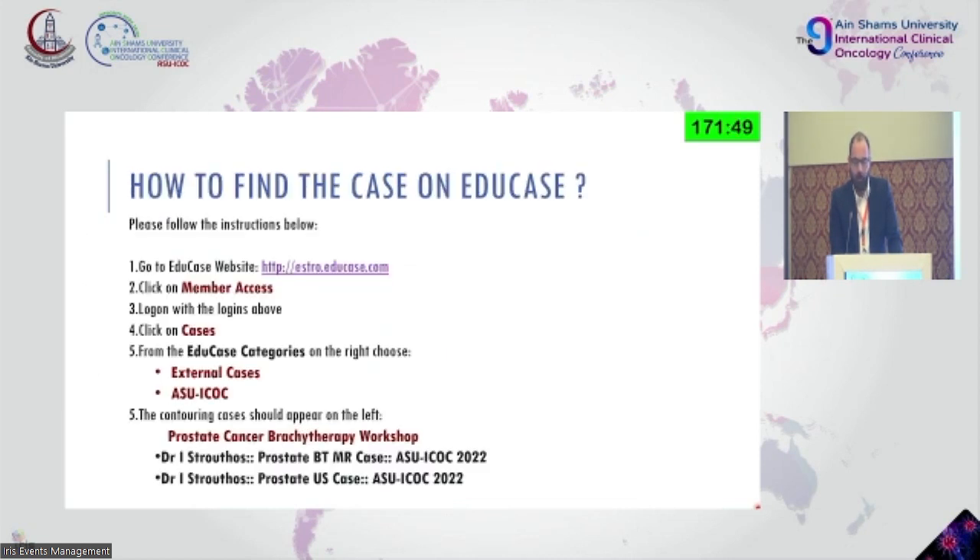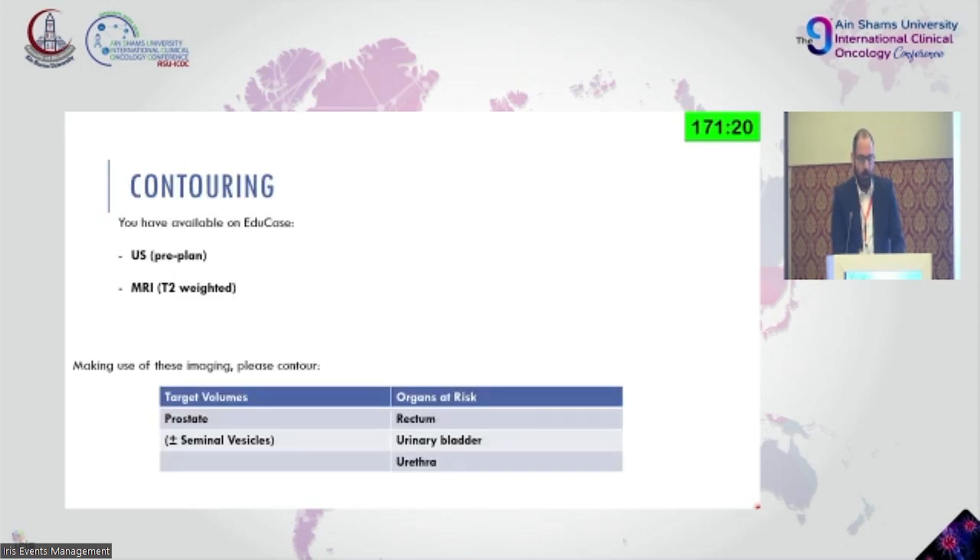The cases were uploaded on EDUCASE and we'll see them later since you didn't have the chance to contour them. The same case included MRI images and an ultrasound taken just before implantation — the pre-planned transrectal ultrasound image. The contouring should include as target volume the prostate and prostate capsule, and organs at risk: rectum, urinary bladder, and urethra.